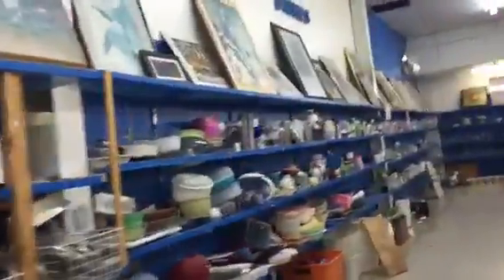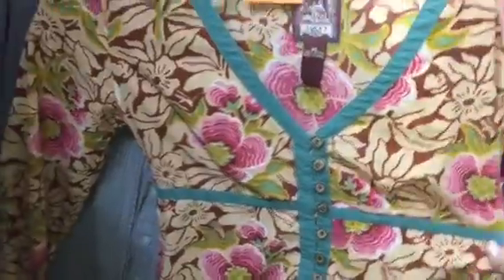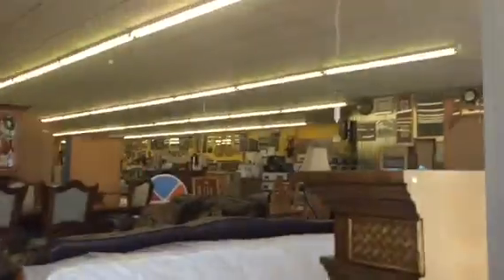I looked through the entire shirt section and I found a cute Lucky Brand — really cute. A woman told me she came by on the grand opening. I think it's grand opening week. She came on the first day and it was packed. Apparently they are known for their furniture.